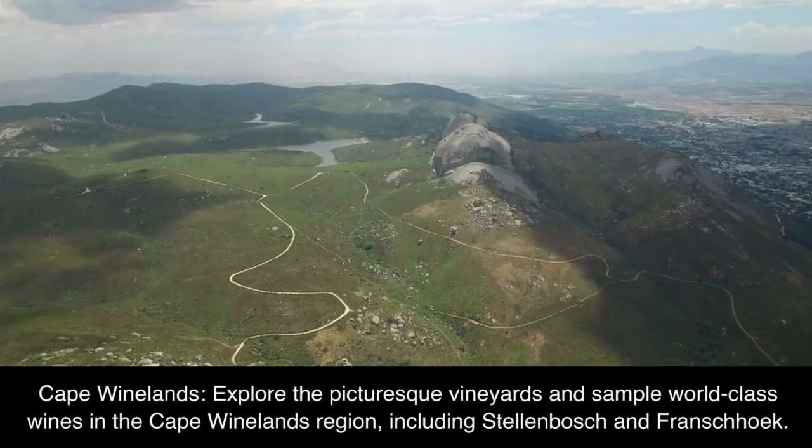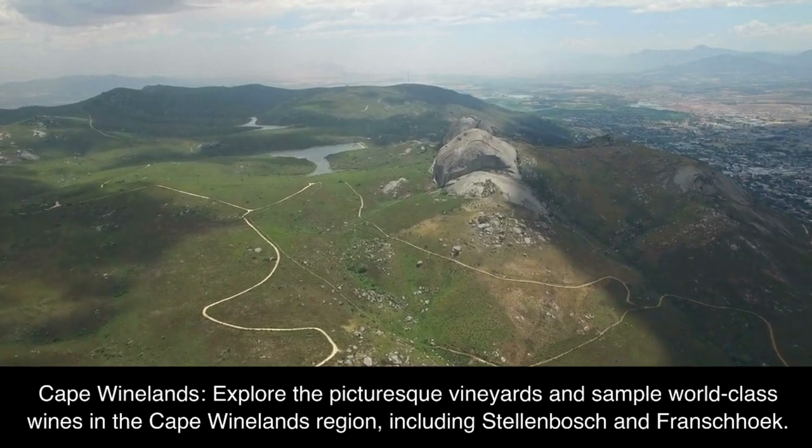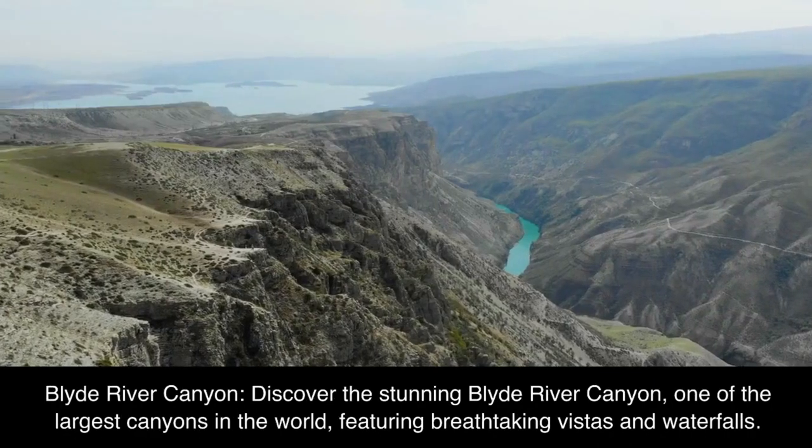Cape Winelands: explore the picturesque vineyards and sample world-class wines in the Cape Winelands region, including Stellenbosch and Franschhoek.